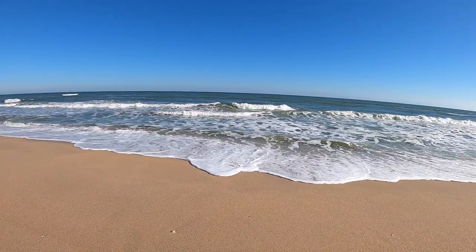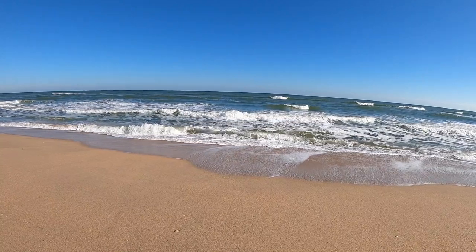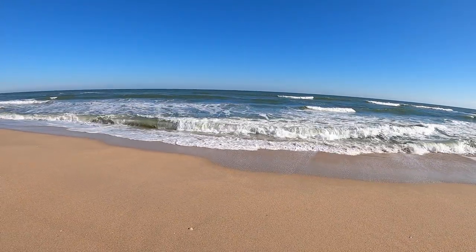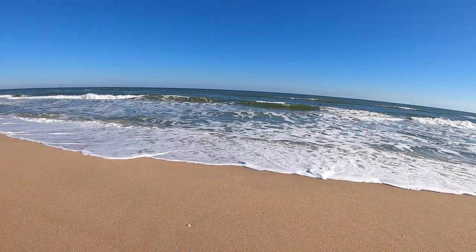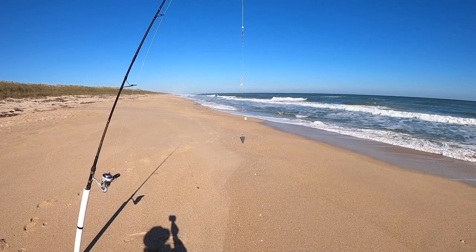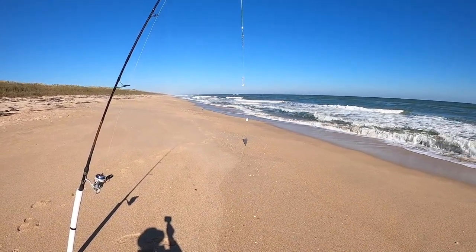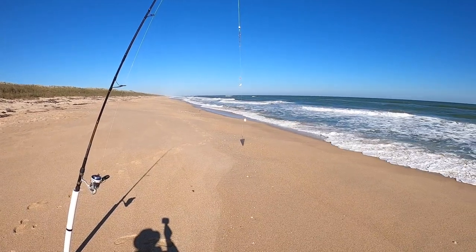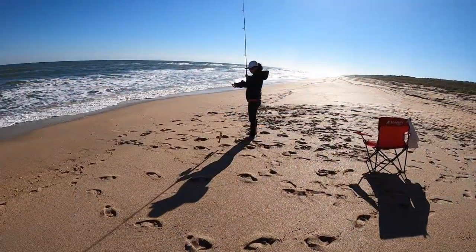We've been here a little bit over an hour. The surf is really not too bad, but the wind's blowing 10 miles an hour and the current is really bad. She's already using a spider weight. I went ahead and put one of our old bait rigs on so I could try to get something for bait to catch a bluefish, but it looks like it's going to be another tough day.